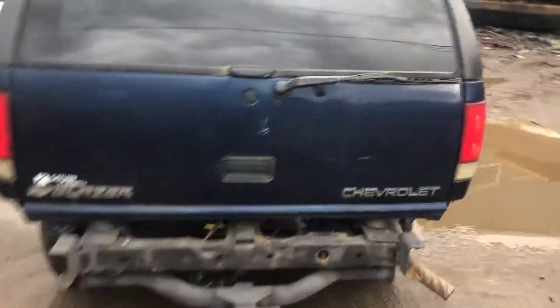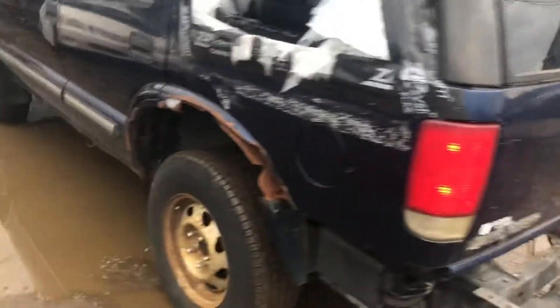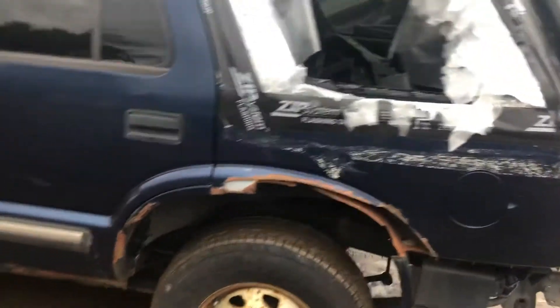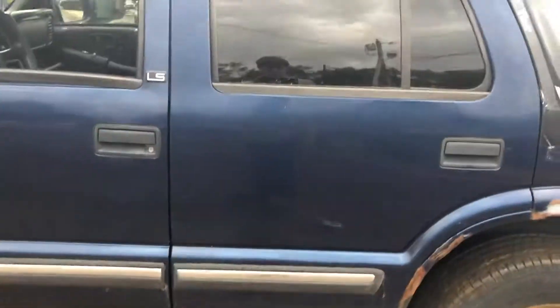Good taillight, lid's pretty scratched up. Another good taillight. Other quarter is rotting. Rear door is rusting down at the bottom there, scratched up. Same thing with the front door.